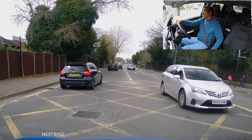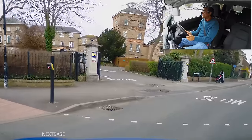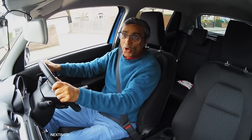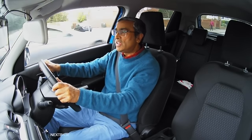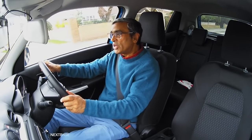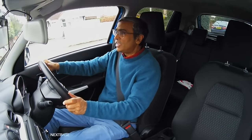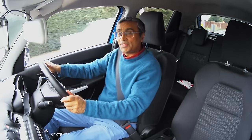Now that the lights are changing red, the oncoming vehicles will stop and that gives me time to turn. Well unfortunately that's all we've got time for today. I really do hope that you enjoyed watching this video. If you have, please do give the thumbs up as it helps us make more videos. If you're a subscriber, thank you. If not, now is the time to subscribe. Thank you for watching.